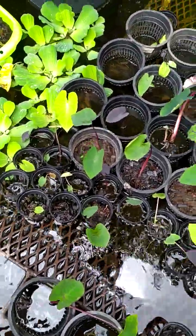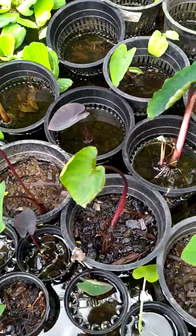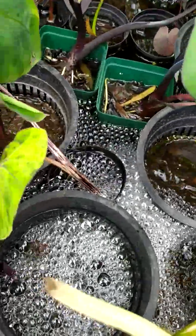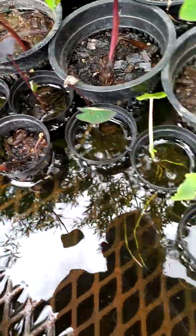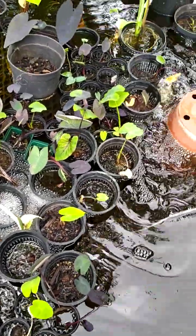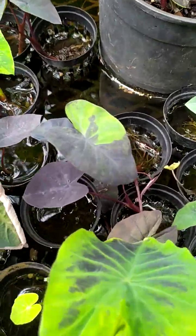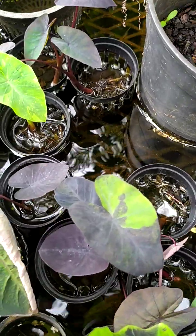Over here there are a few babies doing so wonderful. Over there we've got a small Pharaoh's Mosque, and there's a Mojito — all these ones are actually doing quite well. Over there, look how beautiful the color on that is. That's a Midnight — it must be a Midnight.